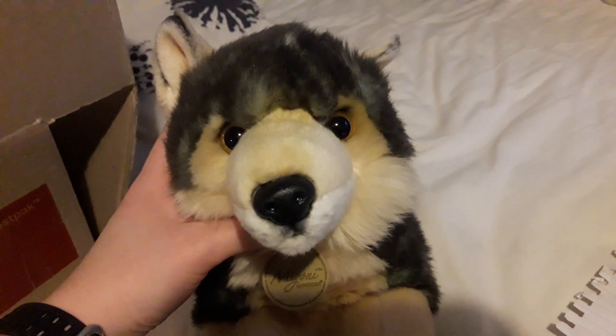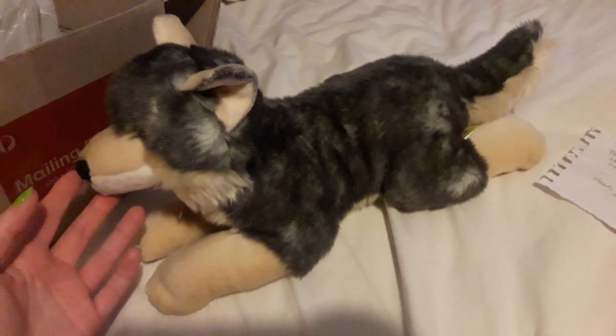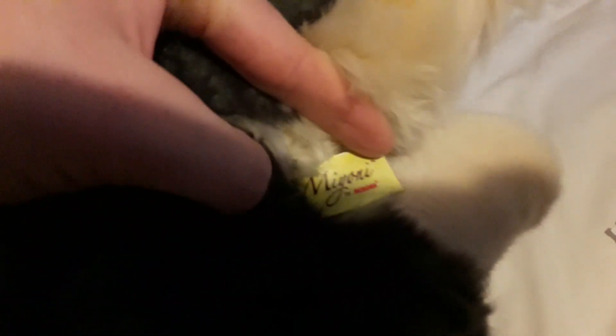Gonna pull out the first one. Oh my god, wow, he's big — holy crap! So here's the Myoni wolf. He's so sweet, he has such a cute face. And he is actually much bigger than I thought. I love him, he's so sweet.